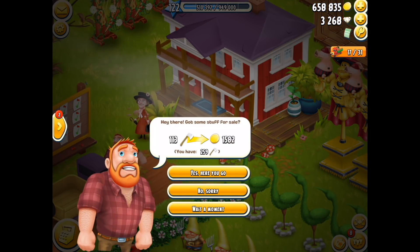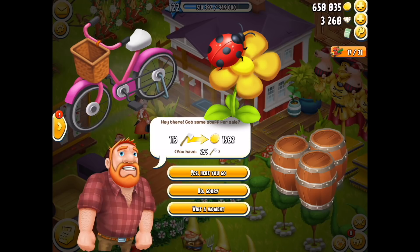Greg here, as an example, is asking for axes. Maybe he will ask for a bicycle, he might ask for flowers, he may even ask for barrels during this event. As per usual with every visitor request, you get three choices: you can say yes here you go and sell the item, you can say no I don't want to, or you can say wait a moment.